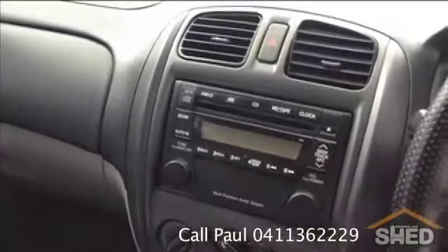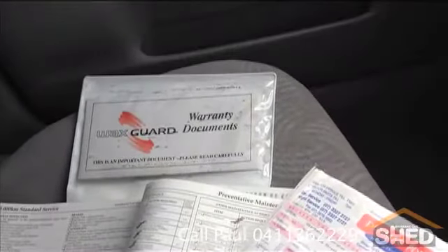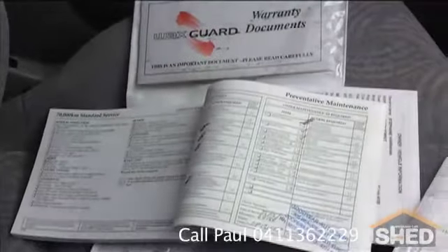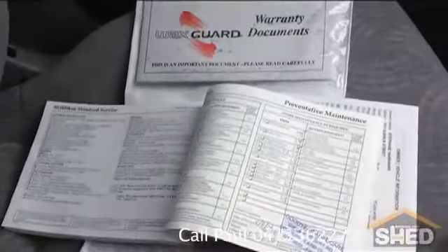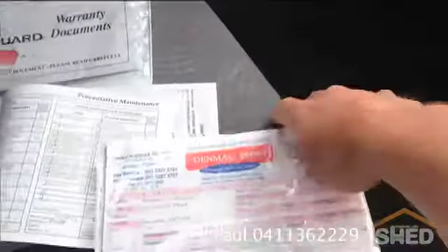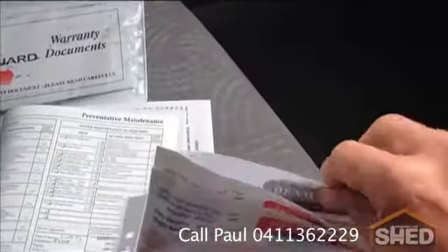Let me show you the dashboard. We've got a wax guard, which was the original paint treatment in 2002, all of the details there. We've got full logbooks up until the recent service that we had done when it came to roadworthy, or safety certificate, which obviously we supply, and a whole swag full of receipts. Denmac Ford with the original purchaser. We've got all of the receipts there for you.